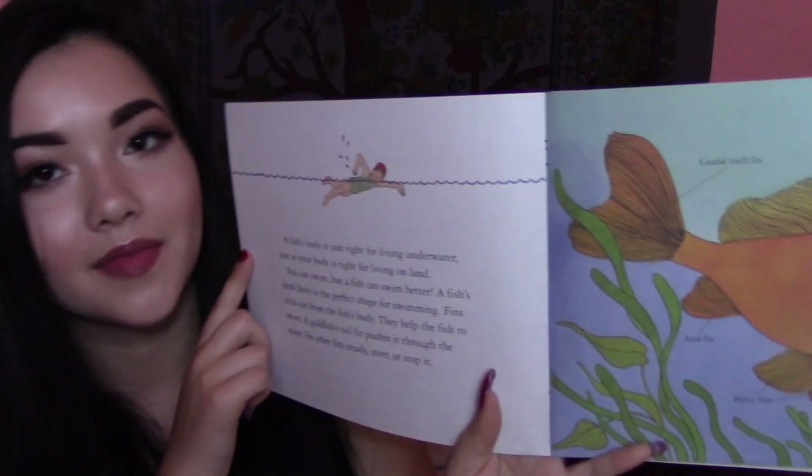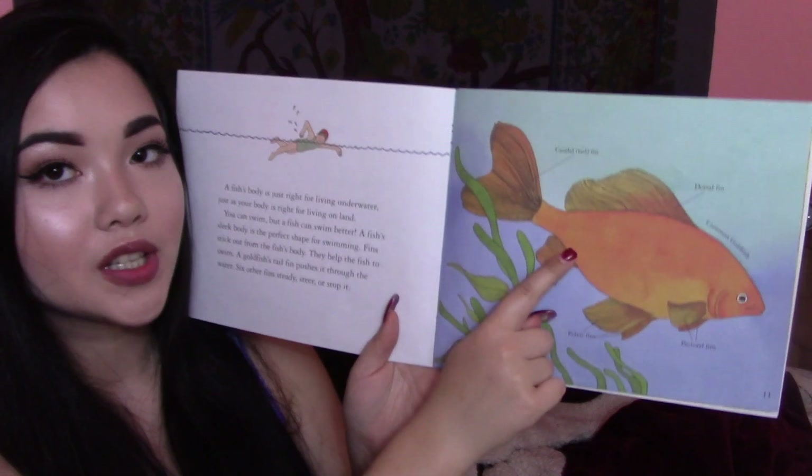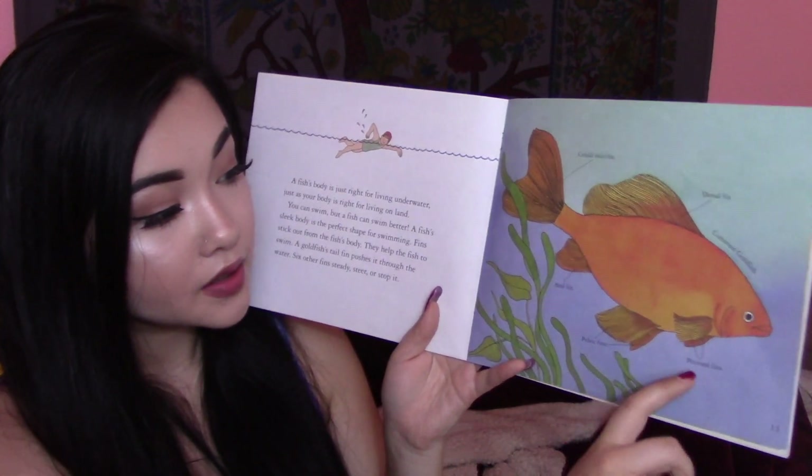A fish's body is just right for living underwater, just as your body is right for living on land. You can swim, but a fish can swim better. A fish's sleek body is the perfect shape for swimming. Fins stick out from the fish's body and help the fish to swim. A goldfish's tail fin pushes it through the water. Six other fins steer, steady, or stop it. You see someone swimming — a human — and then here's a goldfish: tail fin, dorsal fin, anal fin, pelvic fins, pectoral fins.